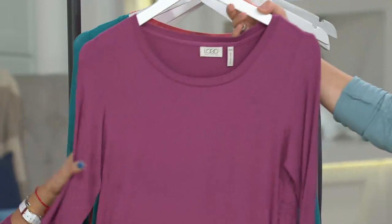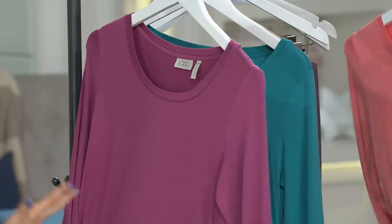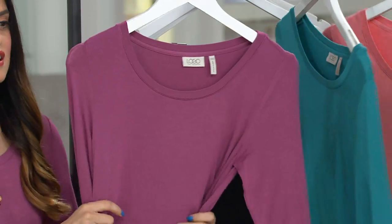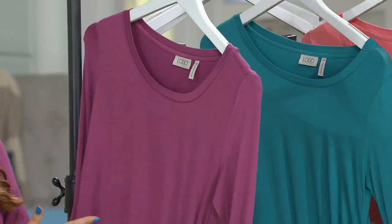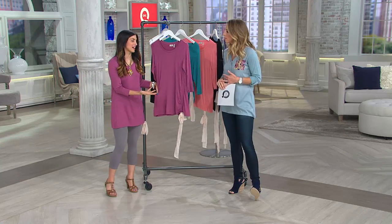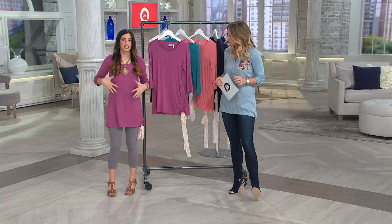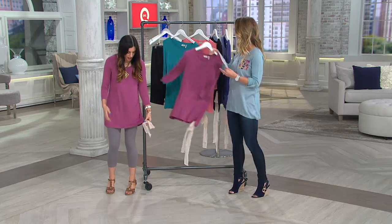Our final color is Deep Orchid, which you're wearing and looks so nice in. It's really versatile and easy to wear. This top is feminine, it's fun, but it's not too much — it gives you the choice to style it the way you want. It's a 3-quarter length sleeve with more of a tunic length on it.